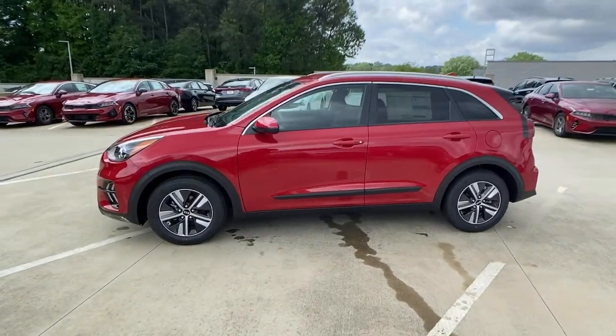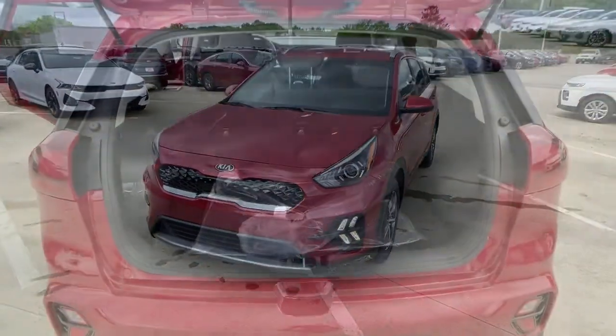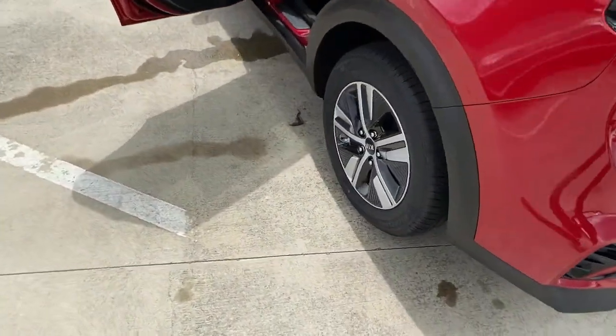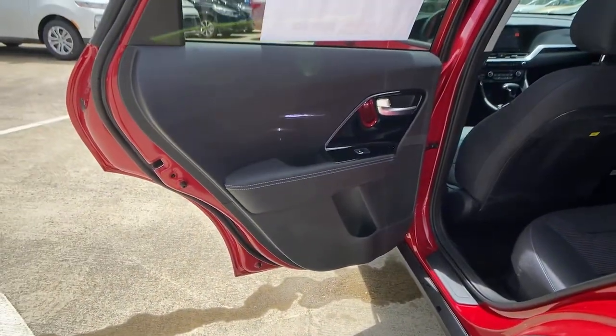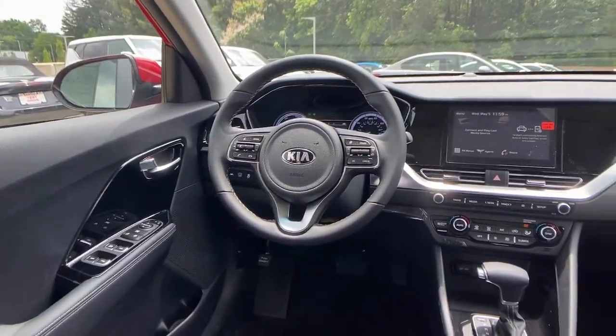Get ready to build new family memories. These are just some of the great options this vehicle comes with: floor mats, trip computer, engine immobilizer. Make every drive all that it can be in this efficient and versatile Niro. Our team is committed to giving you the best possible customer service. Why not stop by for a test drive today?